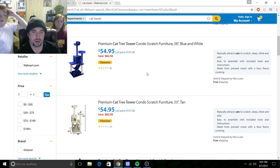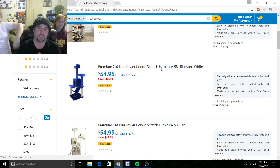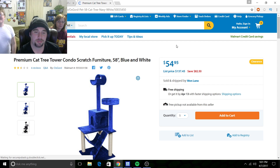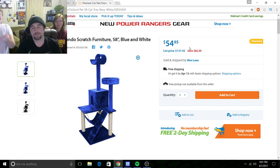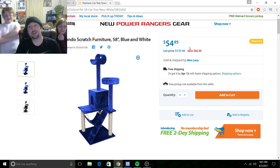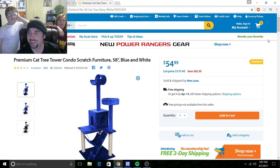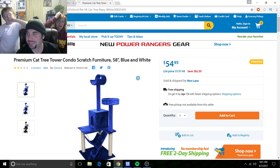We've got a little bit of a better picture right here. The Premium Cat Tree Tower scratch furniture — let's check this one out. Oh, there's just nothing — no cat, no cats want to go here. They couldn't even afford cats. We've also got new Power Rangers gear being advertised to us at the top — obviously you can tell what we've been looking for. Free shipping on this one, gonna pass.